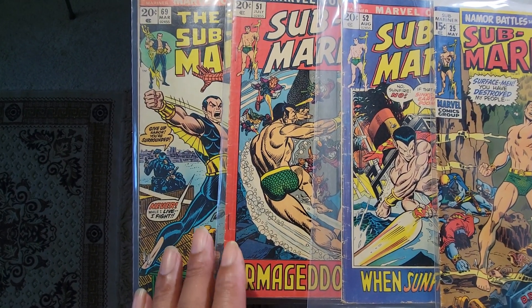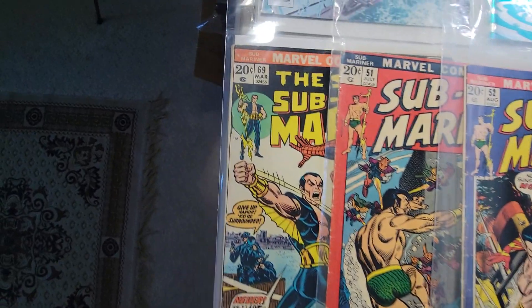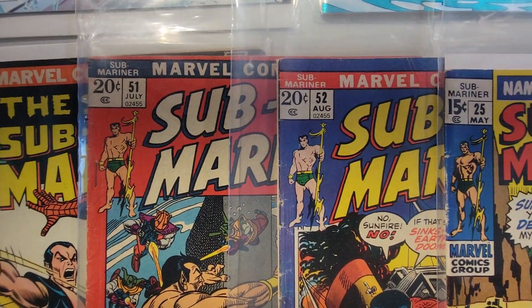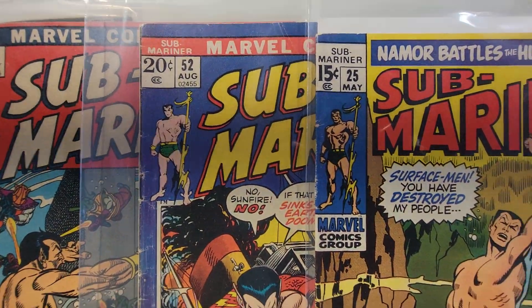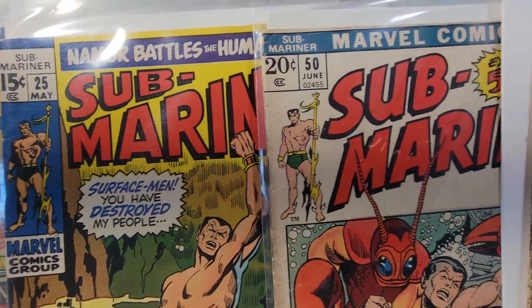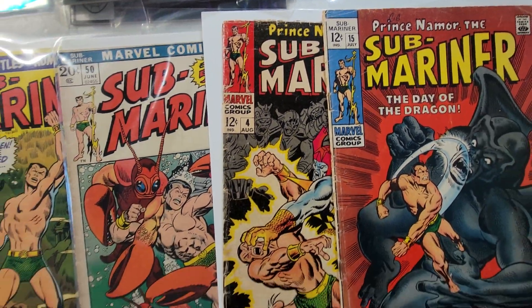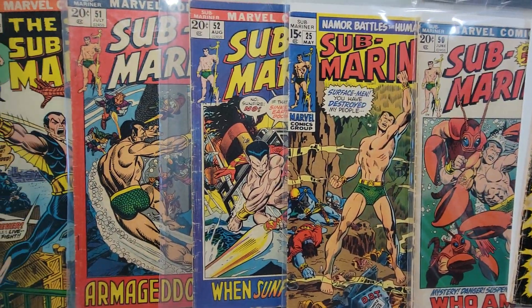I have issue 69, 51, 52, 25, 50, 4, and 15. Now none of these are in pristine condition.